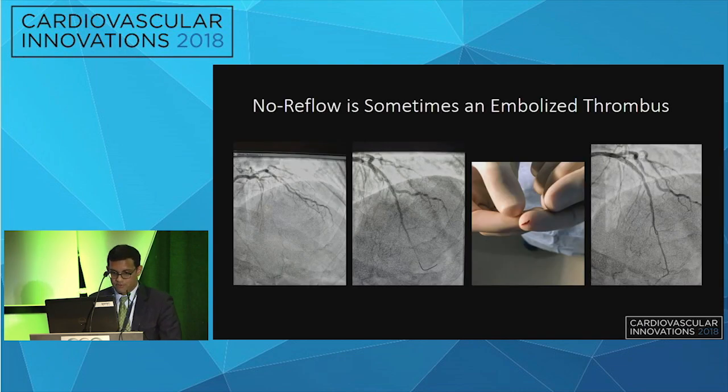A patient presenting with an LAD STEMI demonstrates this approach: aspiration thrombectomy was performed with some improvement in flow, though no reflow was noted in the distal vessel. Aspiration thrombectomy was repeated into the distal portion, a small amount of thrombus was removed, and flow down the vessel was restored.